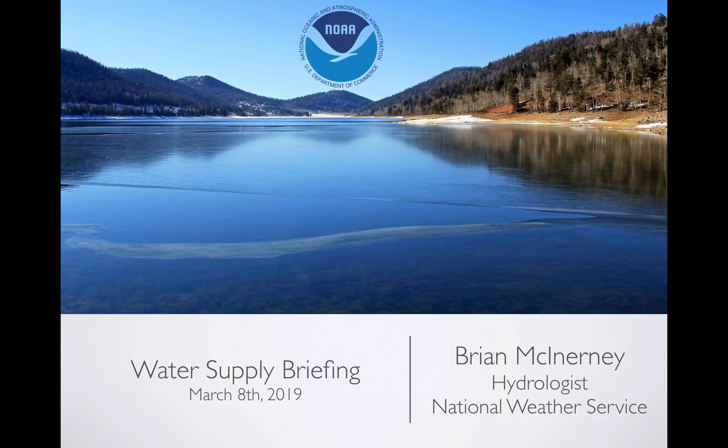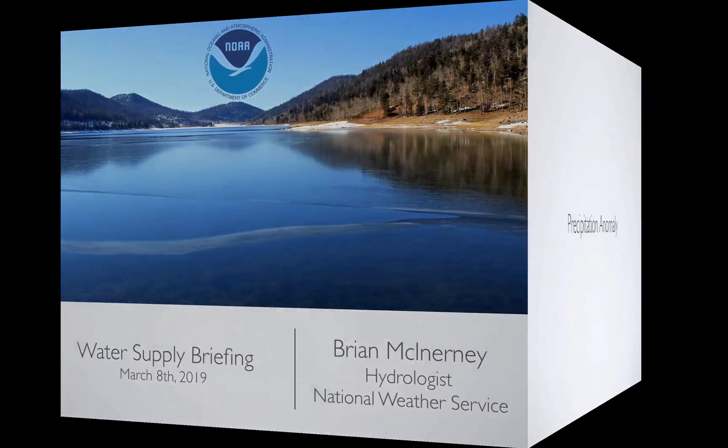Hi everyone. Today is Friday, March 8th, 2019. My name is Brian McEnany. I'm the hydrologist with the National Weather Service in Salt Lake City, Utah. And this is the short version of the March water supply briefing. So let's get to it.